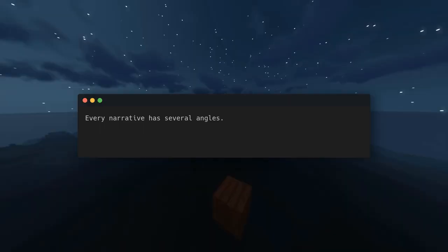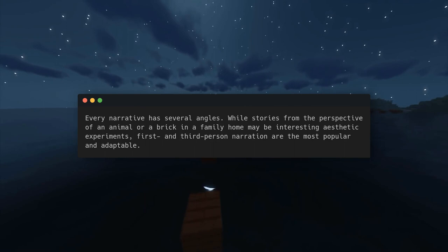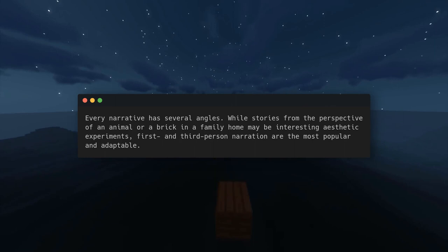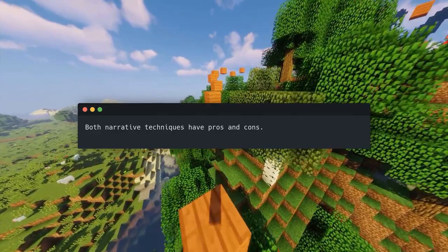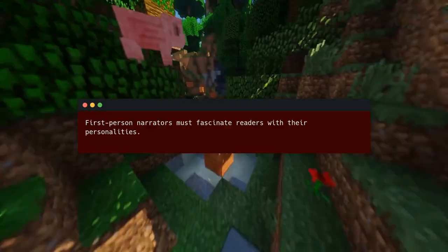Key idea number five: intriguing narrators are excellent. Every narrative has several angles. While stories from the perspective of an animal or a brick in a family home may be interesting aesthetic experiments, first and third person narration are the most popular and adaptive. Both narrative techniques have pros and cons — after choosing your narrator, attitude, and tone, you must work through these lenses.